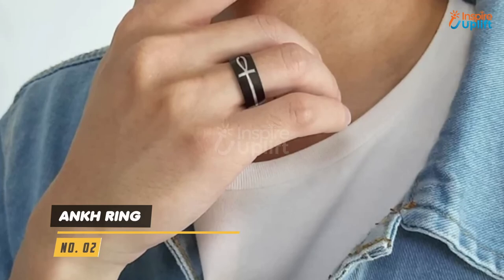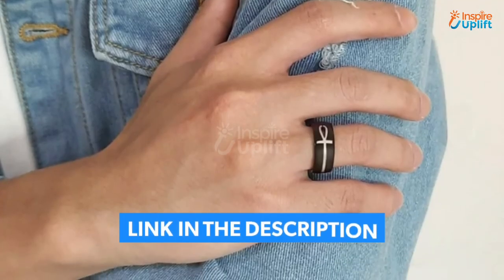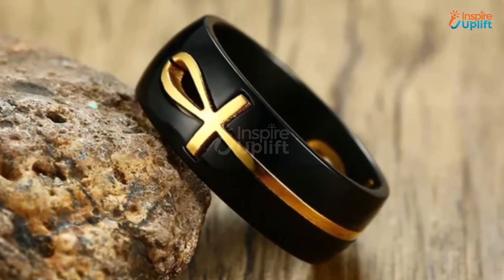At number 2 we have the Ankh Ring. The Ankh Ring features a brilliantly polished black surface with a cutout for the gold Ankh symbol. It is made of stainless steel which provides commendable rust resistance.